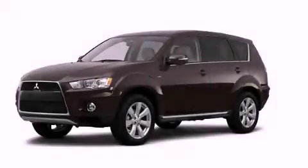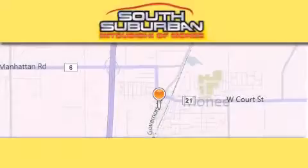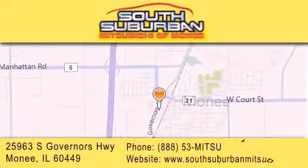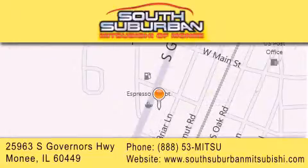Contact us today and schedule your opportunity to see this vehicle in person. South Suburban Mitsubishi is the number one volume dealer in the Midwest. Visit us online, give us a call, or stop by our dealership. We are conveniently located at 25963 South Governors Highway, just minutes off I-57 in Monee. Get greater value from the store that gives you more.